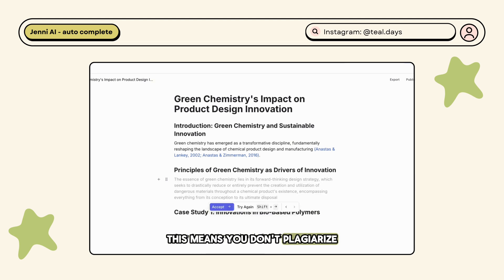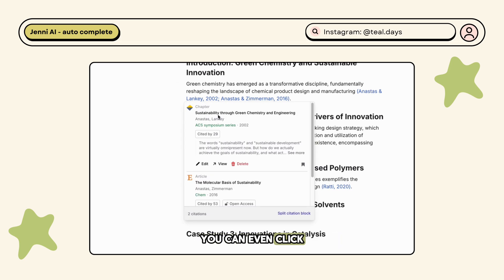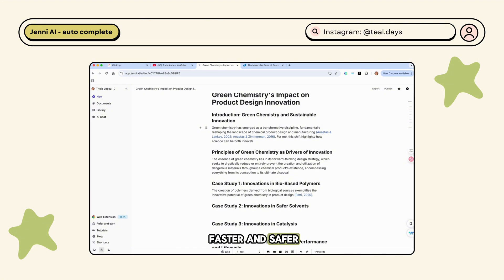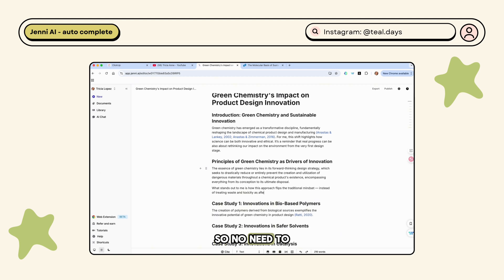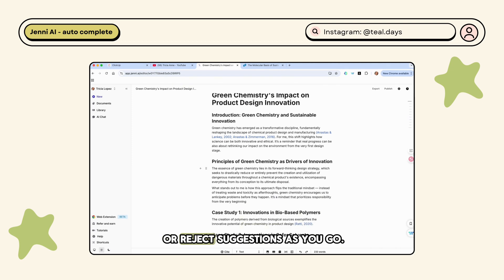If a claim needs support, Jenny automatically includes a properly formatted reference — meaning you don't plagiarize and you save hours hunting for credible references. You can even click to verify the sources, making your writing both faster and safer. It's also context-aware, considering what you've already written so suggestions flow naturally. Its suggestions sound like they belong in a research paper, so no need to reword clunky AI text. Instead of staring at a blinking cursor, you can select, edit, or reject suggestions as you go.